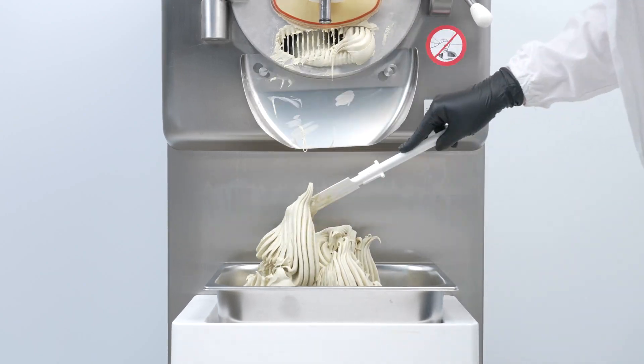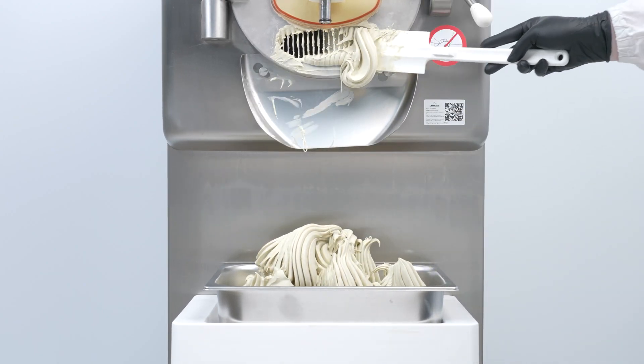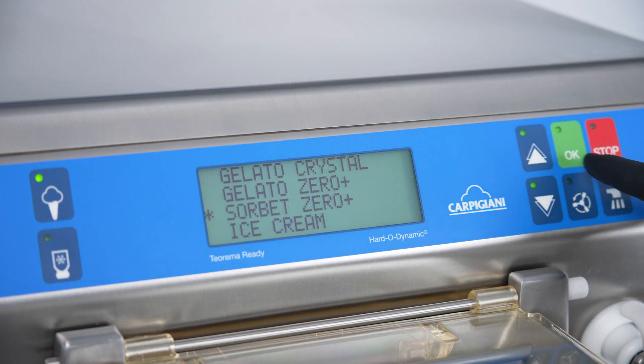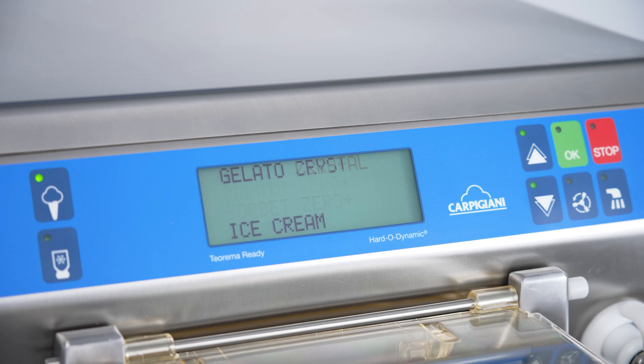The minimum load is just a quarter of the maximum load amount, and it allows you to batch freeze gelato with low solid contents thanks to the innovative Gelato Zero batch freezing program.